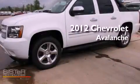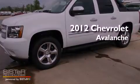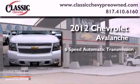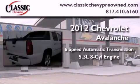This is a brand new 2012 Chevrolet Avalanche. This vehicle has seating for 5 adults and a 5.3-liter V8.